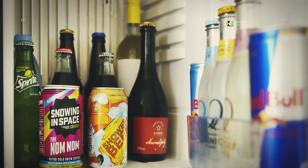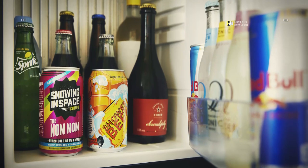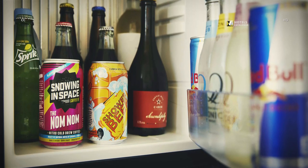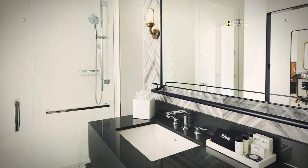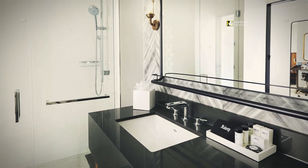In every guest room you will find a stocked honor bar showcasing some things you know as well as quite a few local products you may not have been aware of, all at some pretty incredible prices. Featuring dual heads, a ton of counter space and high quality amenities, your bathroom experience at the Draftsmen will not disappoint.